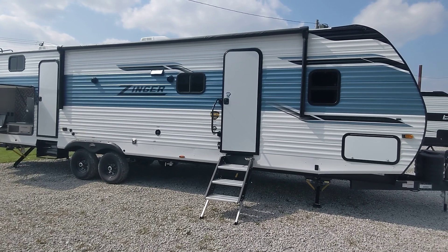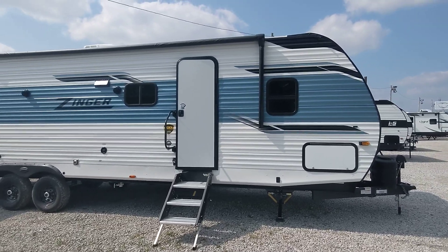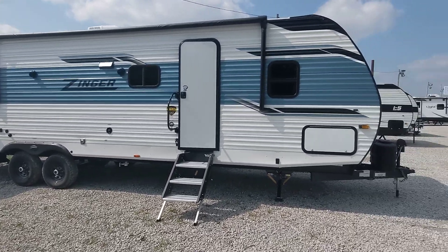Hello everybody, Bart here at Mastercraft's RV Center, and today we're going to walk you through our 2024 Zinger 328SB.